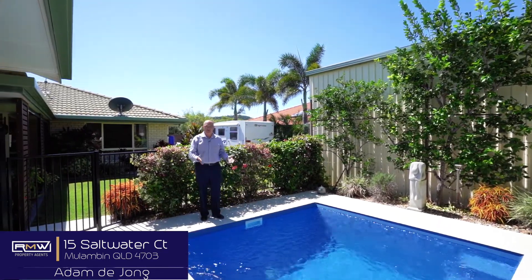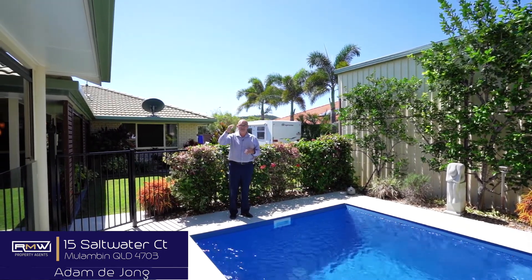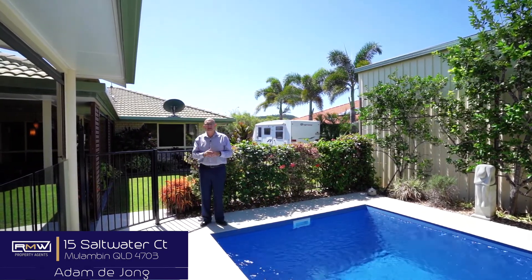Look at this plunge pool on a day like today, it looks very, very inviting. We've got the shed with some extra height and the clearance, so good for the van or the boat. Now, the entertaining area is something I really like, which I'm going to show you in a second. Let's go and check it out and I'll talk soon.